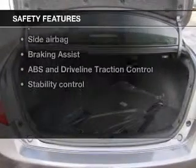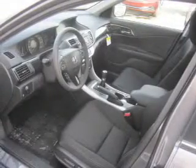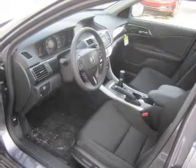Rest assured knowing these top safety components are included: front ventilated disc brakes, curtain head airbags, passenger airbag, side airbag, traction control, stability control, and daytime running lights.